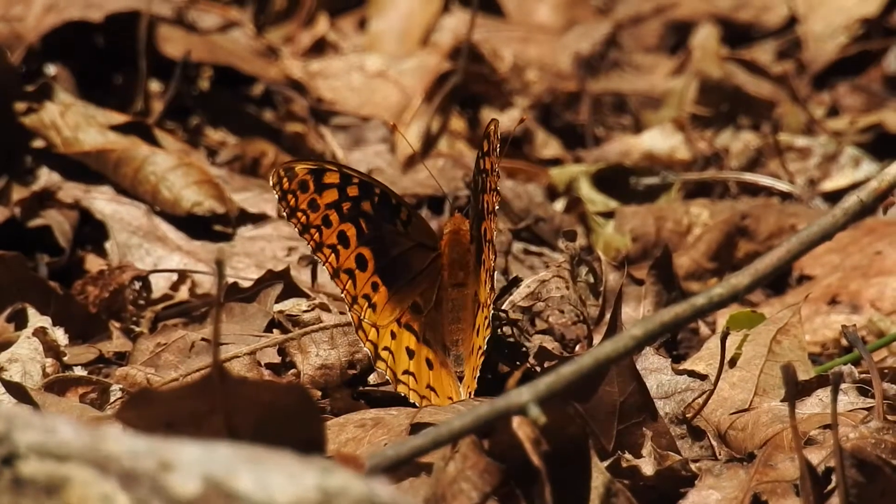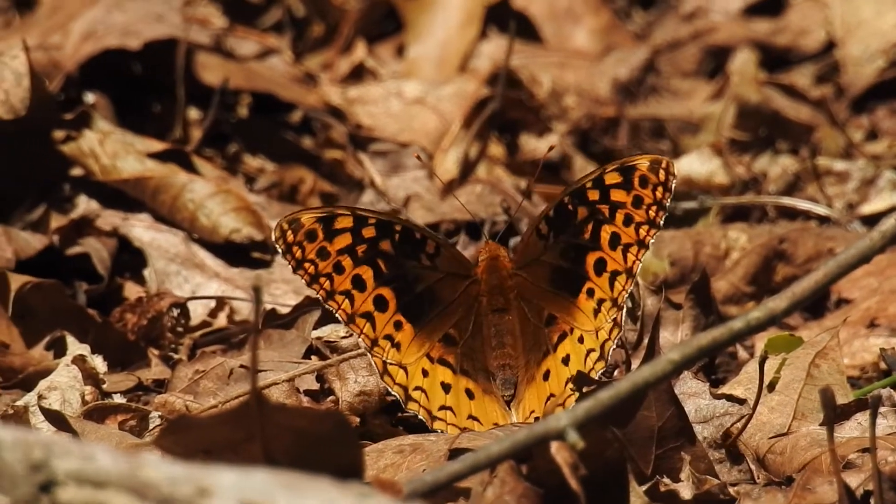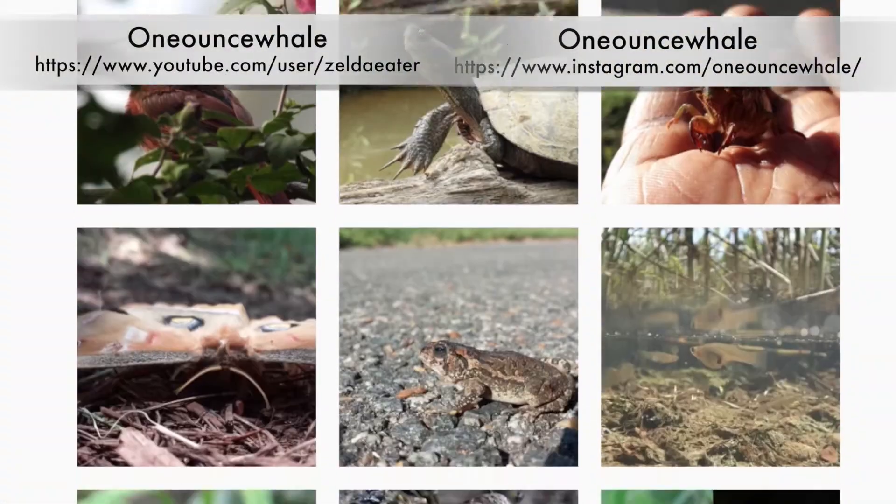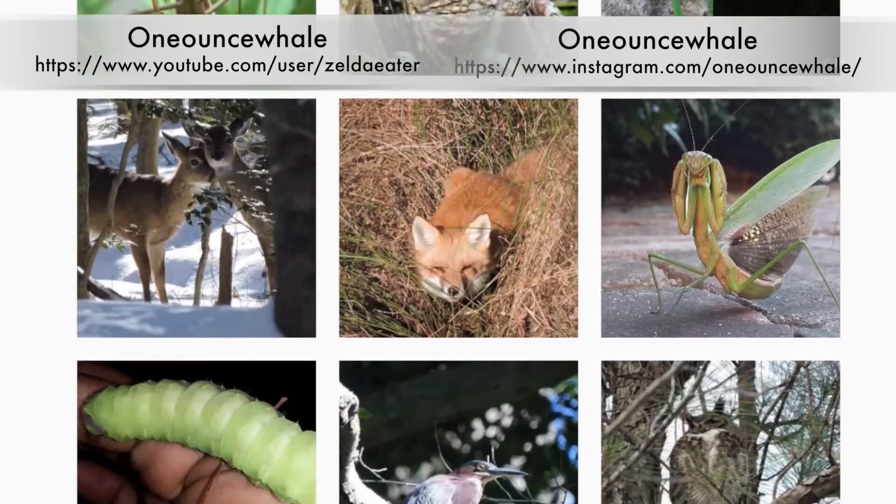In short, this algal bloom is perfectly safe — although I'm not a microbiologist, so everything I've told you could be a lie. And on that unsettling note, that's all for this week. If you want to see more, check out my YouTube or Instagram, where I have all sorts of cool wildlife content.